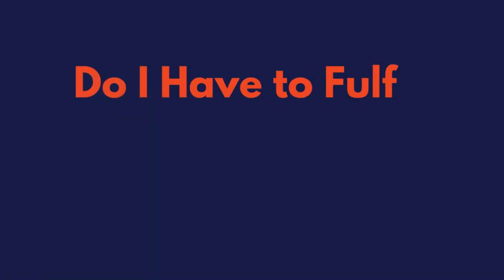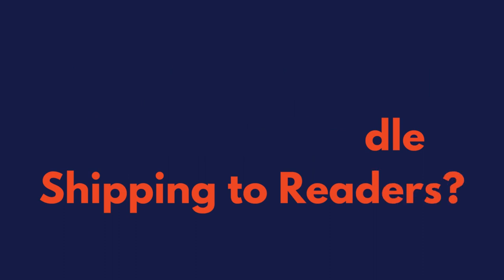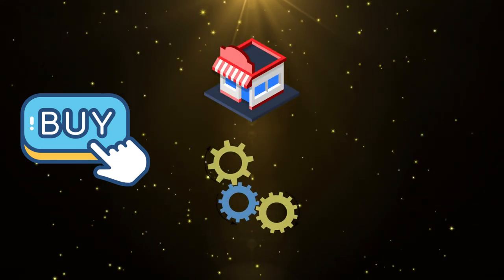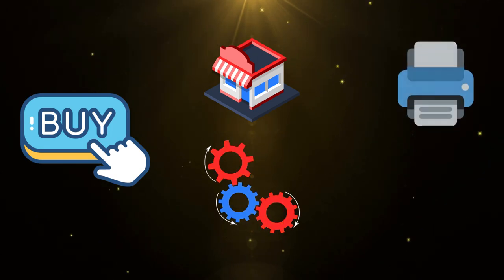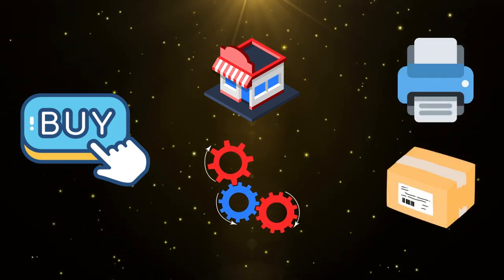Do I have to fulfill orders or handle shipping to readers? Once a copy of your book is purchased by a reader, the retailer that the purchase was made through will process that order, and from there the print partners will print the book and ship it directly to the reader. You never have to get involved in this process.